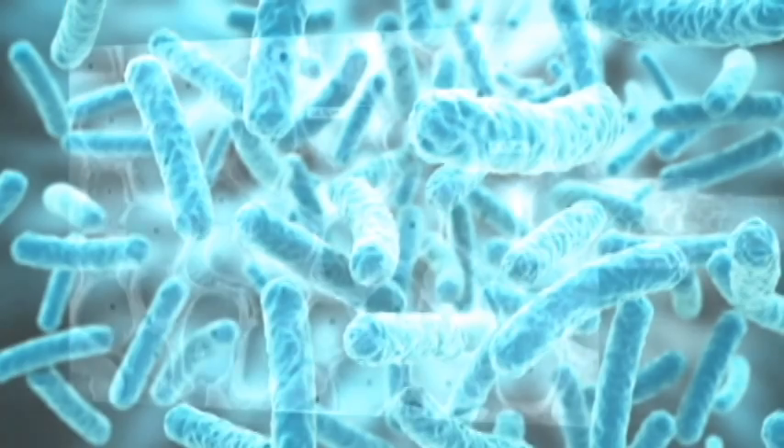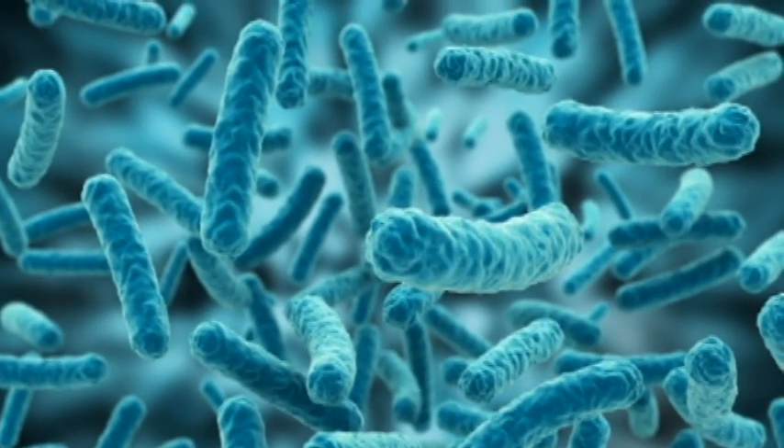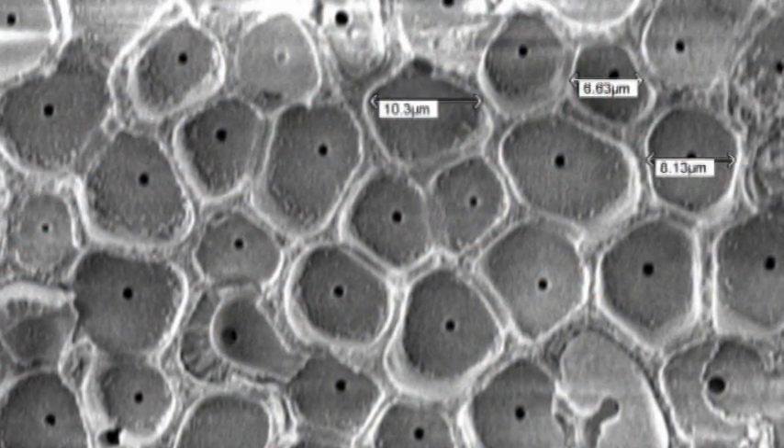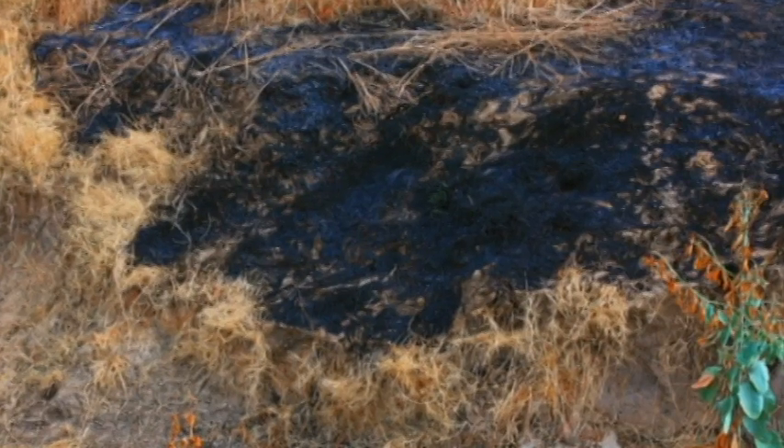Terminator contains billions of hungry, petroleum-eating microorganisms in every gram of powder, along with a microscopic honeycomb structure it uses for containment. Once placed in contact with the spill or stain, the hungry microorganisms go to work eating and eliminating all petroleum compounds.